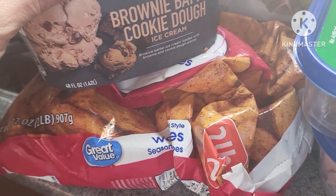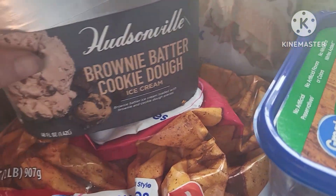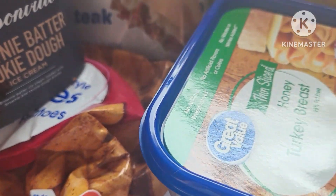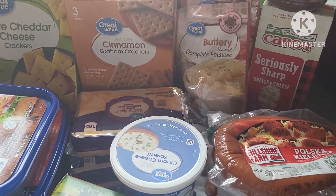I love this ice cream — this brown batter cookie dough, it's so good. And we got some seasoned wedges to go along with our sausage and pepper grinders. So this is a small little haul, but it hopefully will get us through the week.